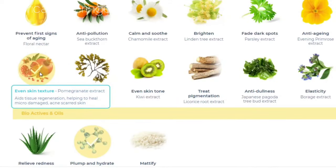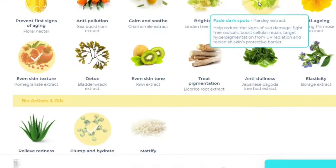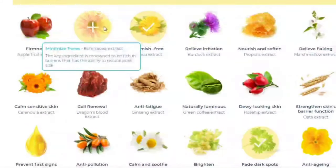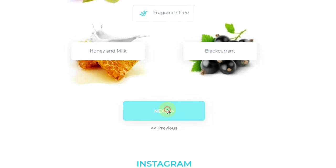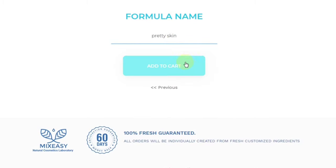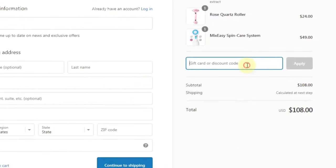I see those fine lines and wrinkles. I also wanted to even the skin texture. Another thing that I wanted to do was fade dark spots, and I also wanted to minimize pores. I was so excited about this. I chose bamboo and cucumber for the scent and it smells delicious. Next, you check out before you choose your formula name — mine was 'pretty skin.'